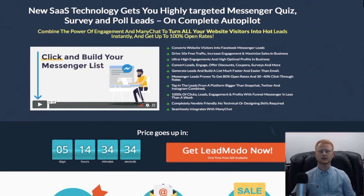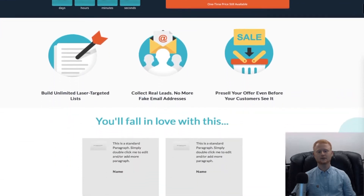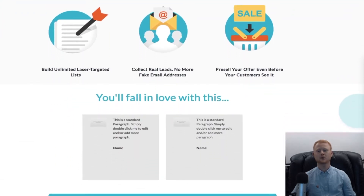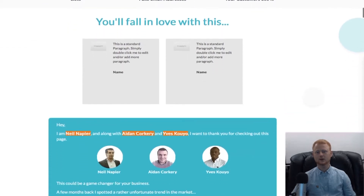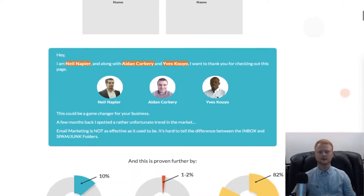You will also know exactly what lead magnets to use. LeadModo gives you everything and more — segmented quizzes, surveys, poll templates, and more. All you have to do is simply add your own spin and personalize them.